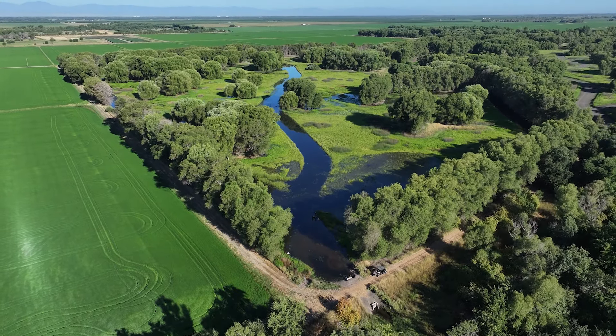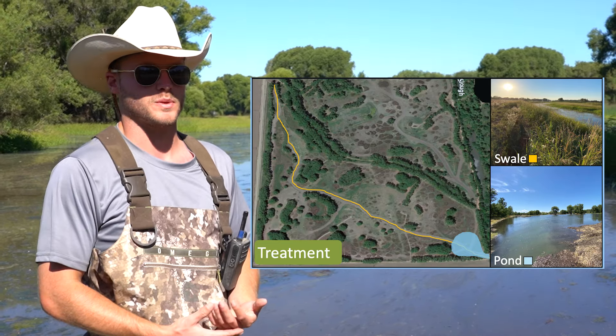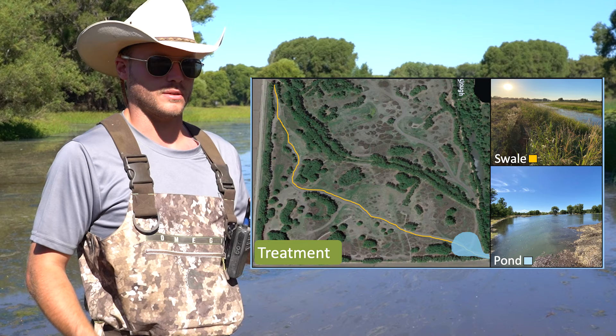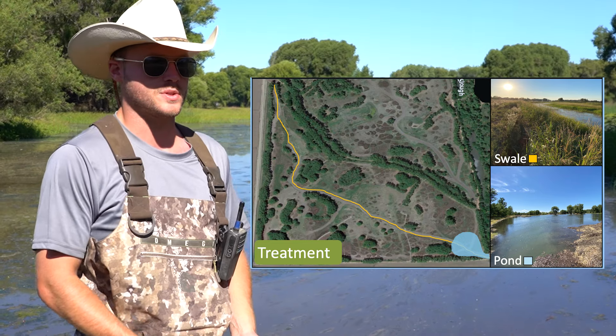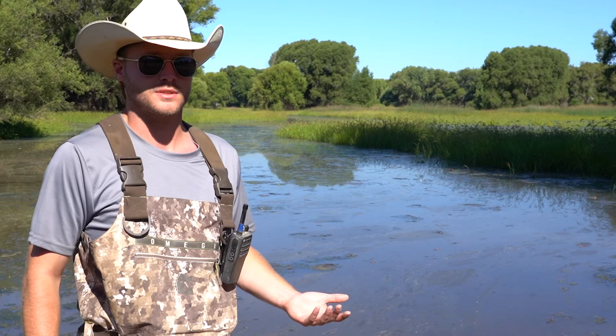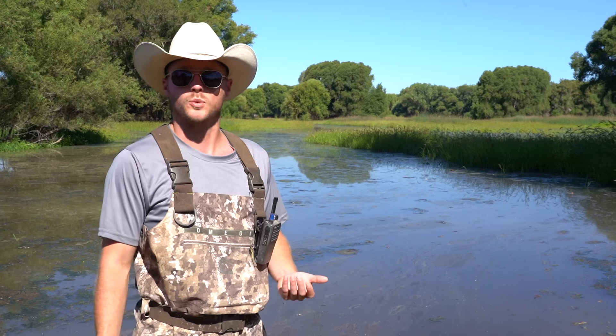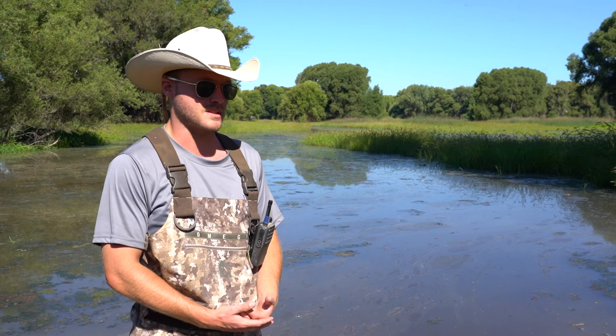The wetland we're standing in right now is essentially what we call a treatment wetland — it's the wetland where we're trying our new wetland management regime to hopefully control mosquitoes and build up macroinvertebrate bugs, not only as predators of mosquitoes but also as a potential food resource for waterfowl and other wetland wildlife species.